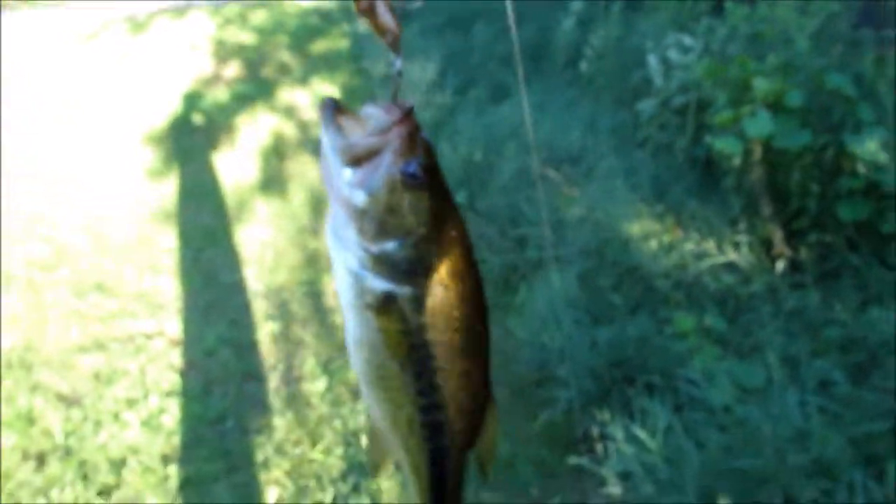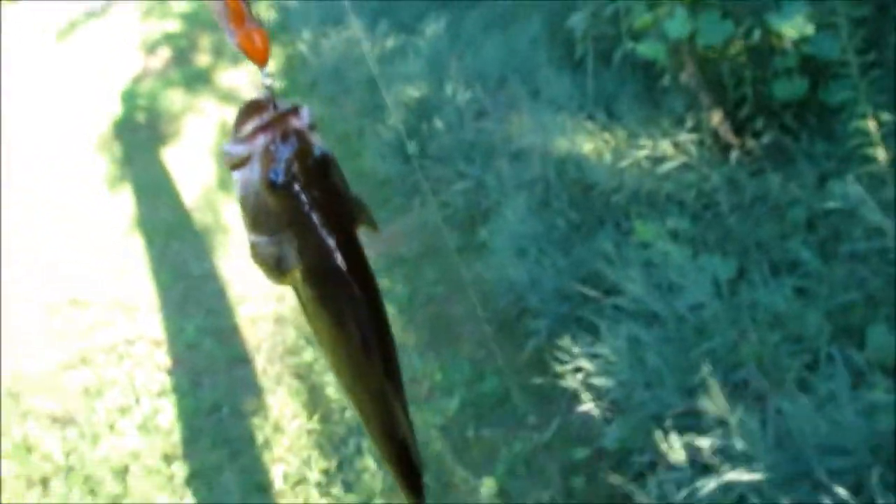Here's another bass on my first cast. The focus seems a little off at first, but there it is. I'll get a picture and release him.